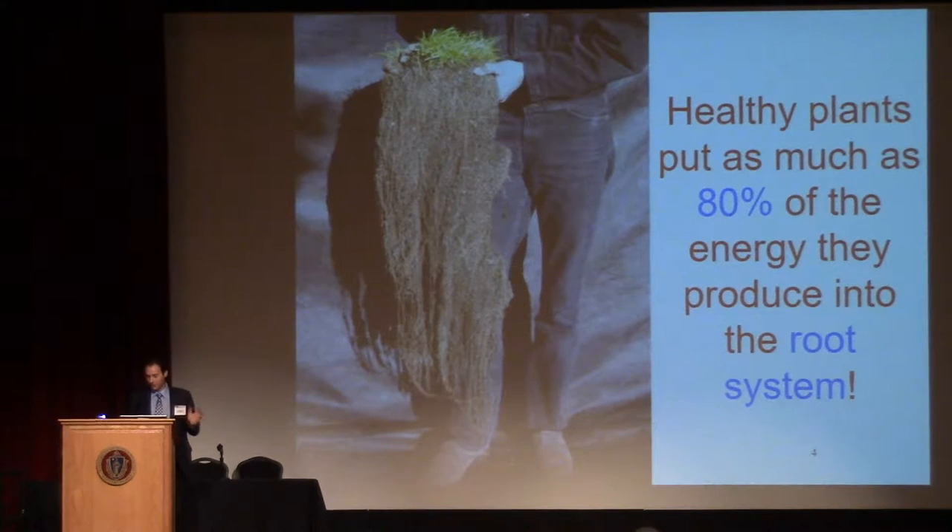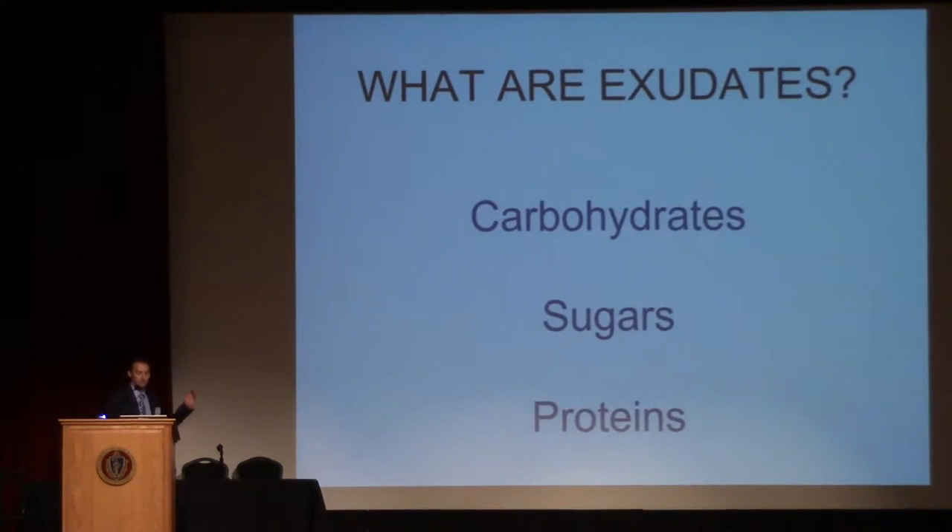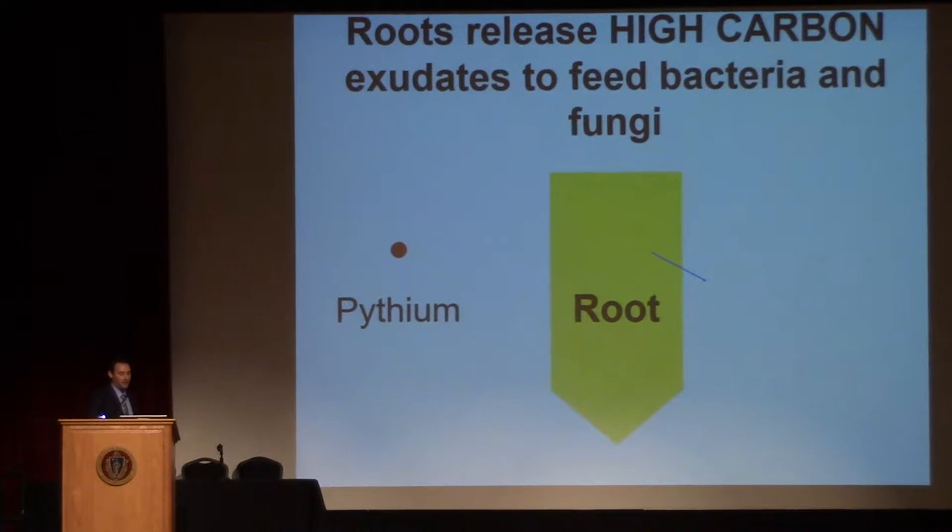Some of the slides may be a little redundant, but there'll be a lot of tie-in with this morning. Healthy plants put as much as 80% of the energy that they produce into their root systems. Of that 80%, half is put into the soil as exudates. Is it for bacteria? Is it for fungi? It is really for both. The plants, as they grow, release all these exudates — high-carbon carbohydrates, sugars, proteins — basically out of the root system. The plant makes a huge investment in putting these exudates out to grow beneficial fungi and beneficial bacteria.